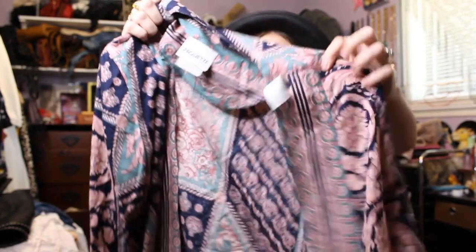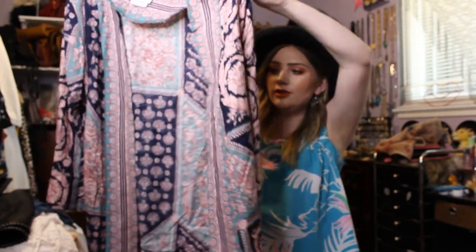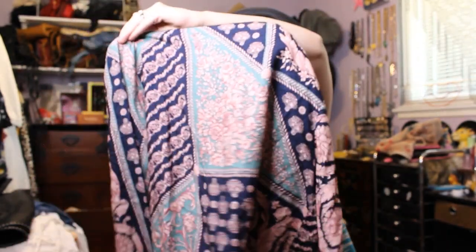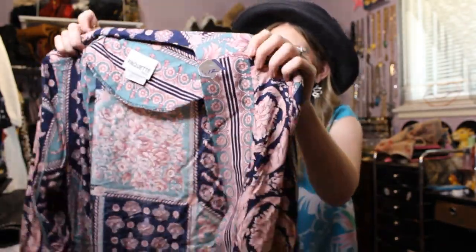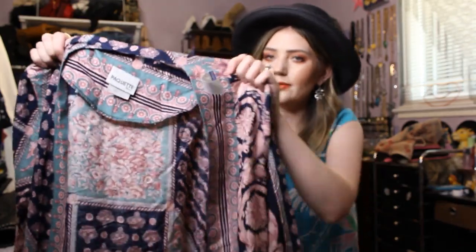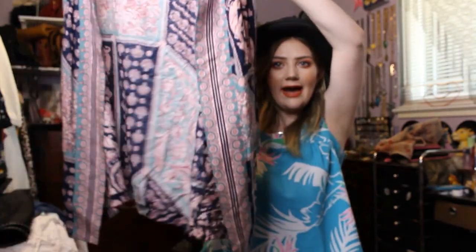This is a little cardigan kimono sort of layering piece. It's pink and navy and teal with these really pretty flowers.